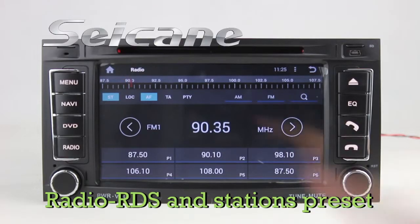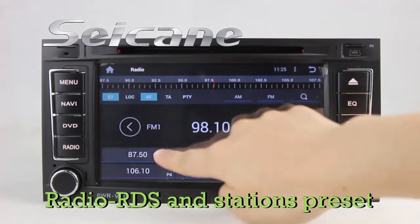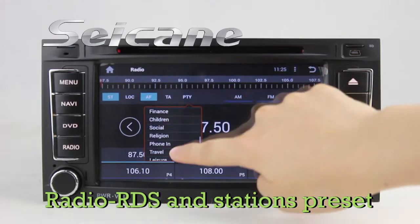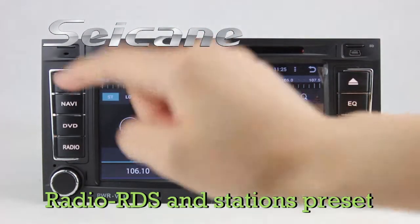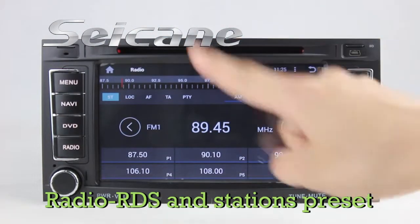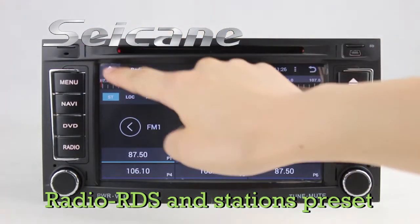You can listen to radio by selecting channels manually or automatically. It supports RDS — you can select channels by program types such as news, science, music, and so on. It has AF and TA functions. It supports AM and FM bands. You can shift the radio to stereo status and listen to local radio stations.